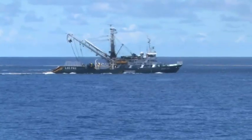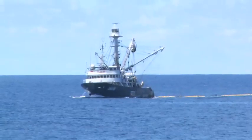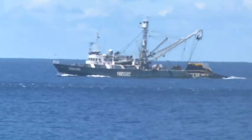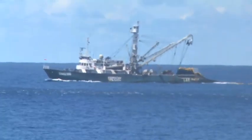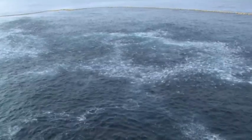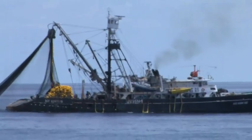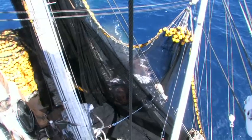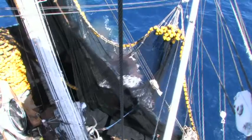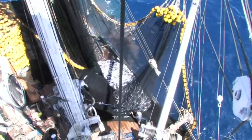The modern tuna purse seiner is an extremely efficient catcher of pelagic fish, or fish that school on or near the surface. This has revolutionized the way big quantities of tuna are caught in the western and central Pacific. Purse seiners operating in the region vary between 45 to 100 meters in length, and can carry between 500 to 2,000 tons of fish.